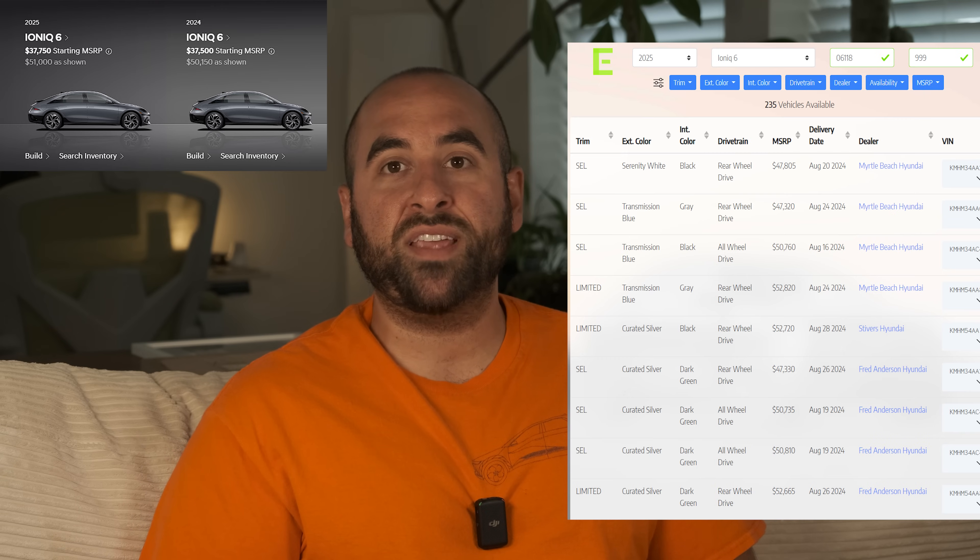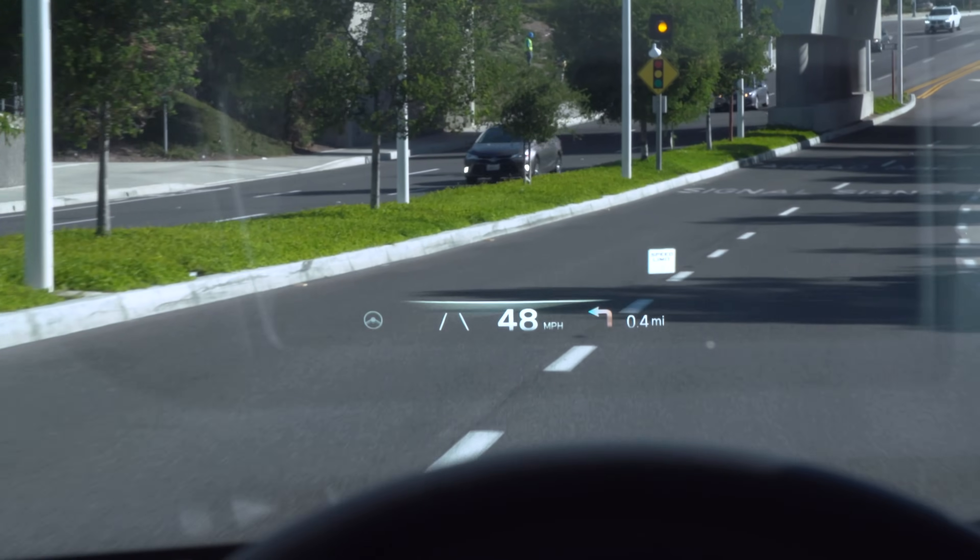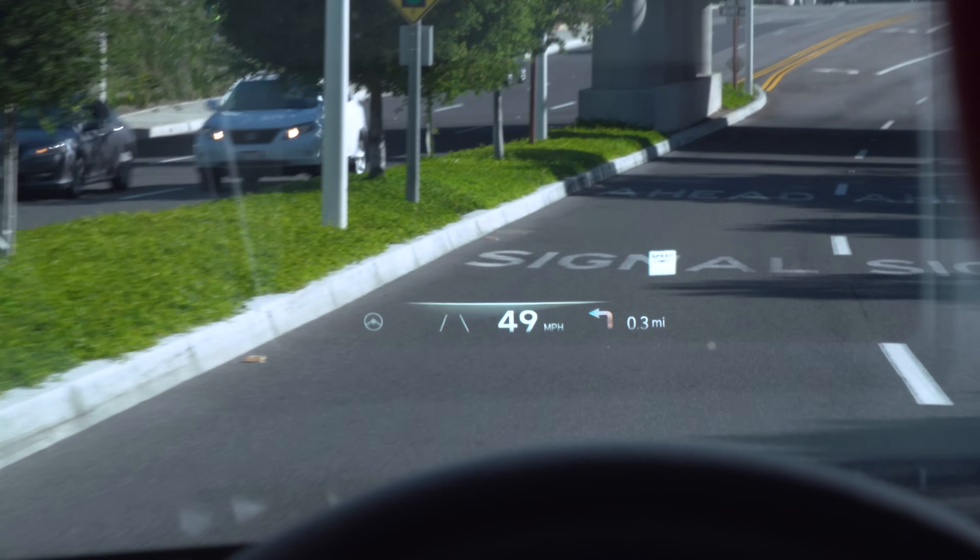The 2025 Ioniq 6 is now starting to go on sale. It's basically the same as the 2024 model year, but the Limited trim now comes standard with a head-up display, which a lot of people were really missing. I don't know why they didn't introduce that in the North American market from the start, but it is available for the 2025 model year.